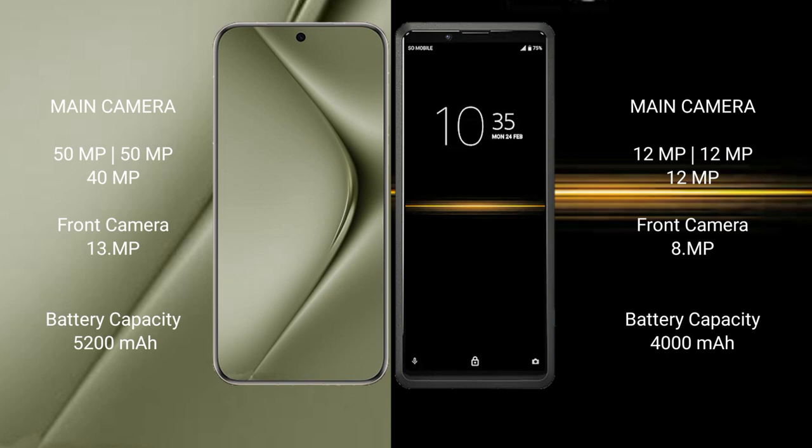Huawei Pura 70 Ultra packs a 5200mAh battery with 100W fast charging support. Sony Xperia Pro has a 4000mAh battery with 21W fast charging support.